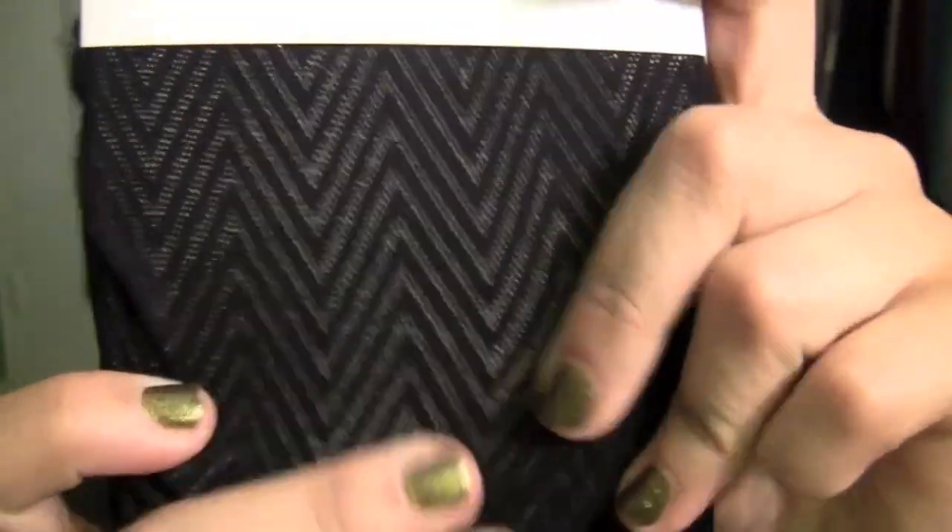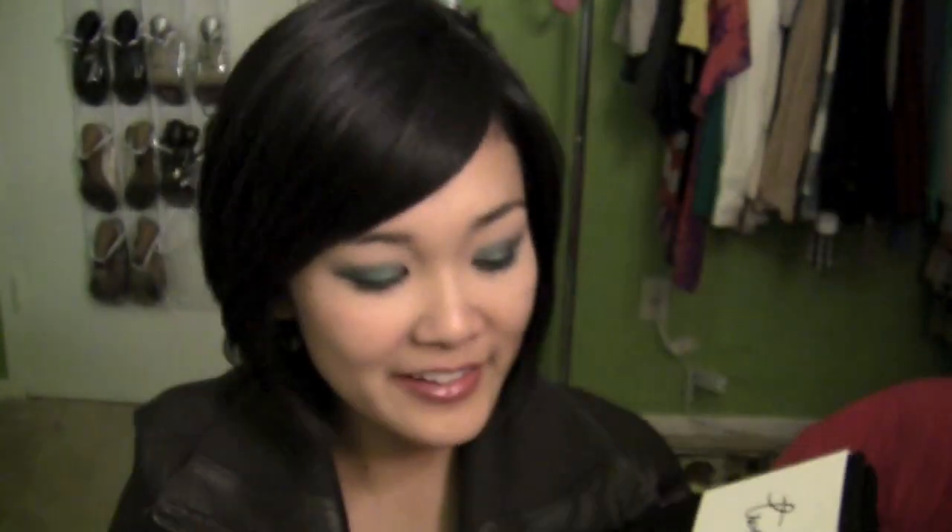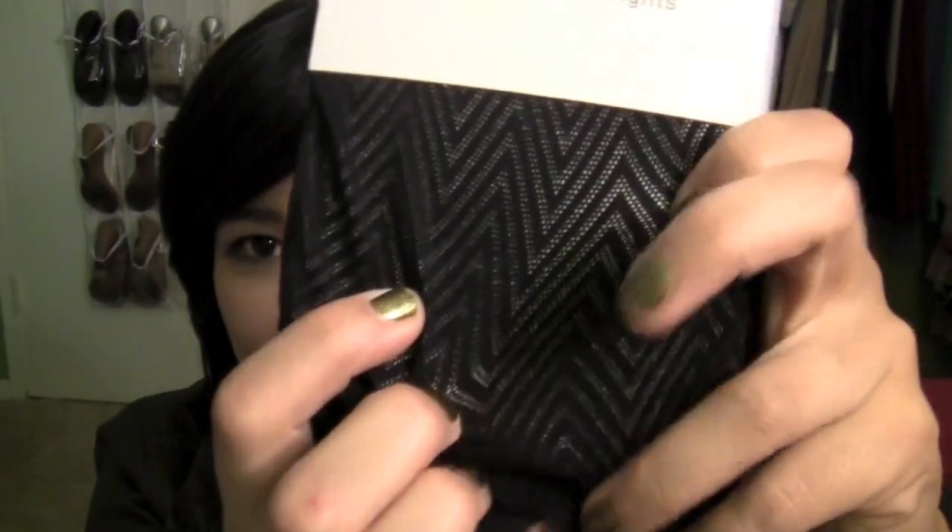And then I stopped by Forever 21. I didn't really get much there. But I got these tights — they're the zigzag ones. I don't really have a lot of fun tights, so I want to start adding to my tight collection. So I got these ones. I think they're really cute. These were only $5.80.